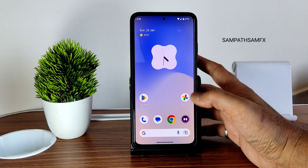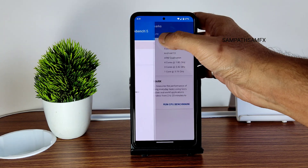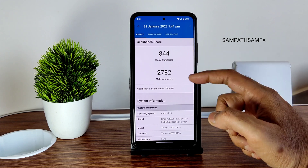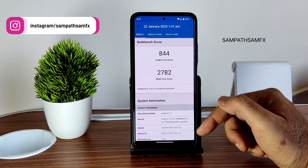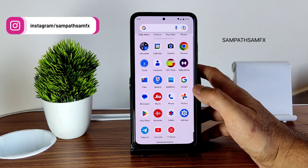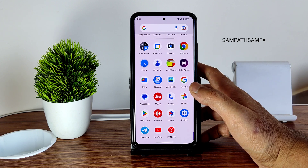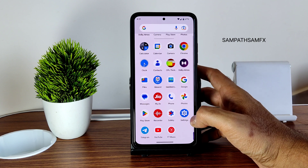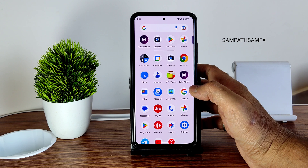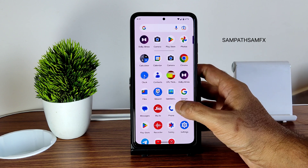Moving to benchmark results: Geekbench scores are not exceptional — single-core is 844 and multi-core is 2278. The Dimensity X kernel is used, which contributes to the smoothness. Battery life isn't outstanding, but it's definitely not draining as fast as some other custom ROMs I've tried, which I really liked. The UI is simple and clean — as a Pixel Experience user, you can definitely enjoy the experience here.